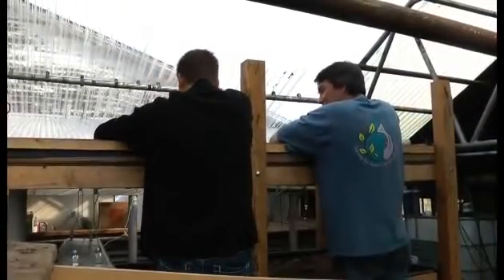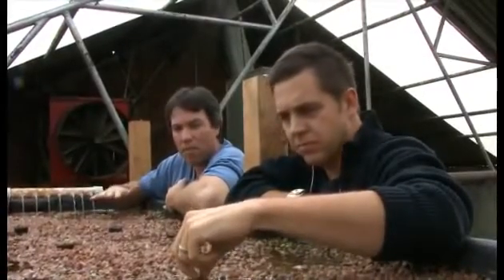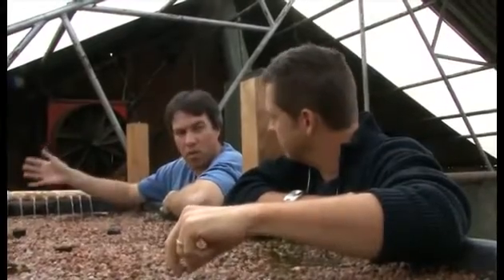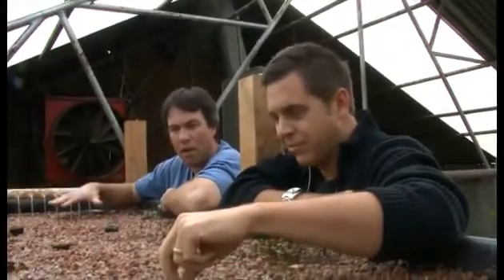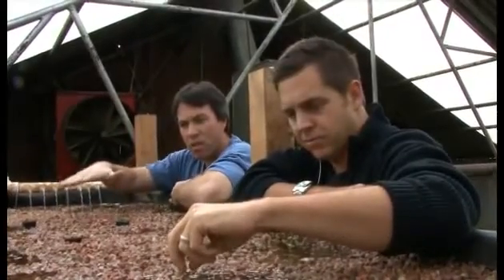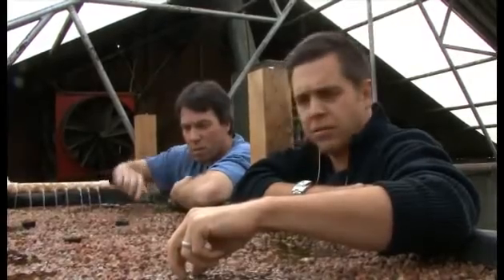Welcome to the top of the grow bed. We have a couple of different tiers of growing beds on top of the fish tank. We built this back in March and had tomatoes going throughout the summertime, which did pretty well. We just cleared them out and planted watercress about a week ago, and you can see it starting to propagate.